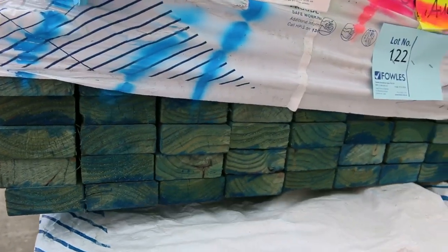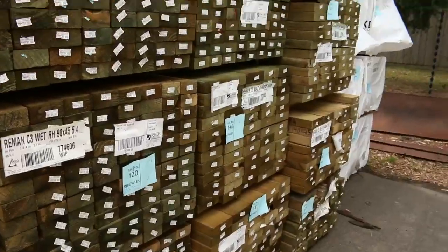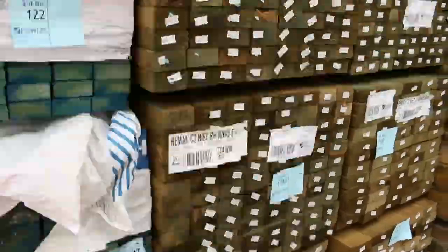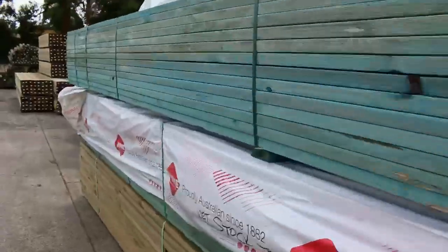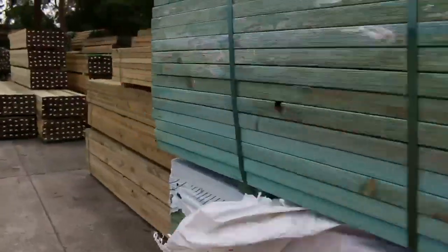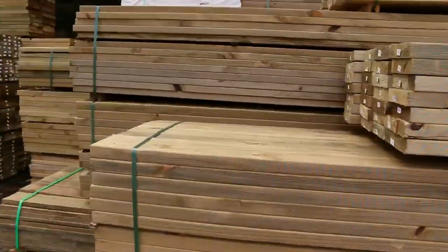A couple of packs of 6 metres there. In behind there, have a look at this long length treated pine - we've got 90x45, we have 140x45. Plenty of treated pine tomorrow in both mid to long lengths. You can see some of the shorter material there as well - plenty of treated pine.